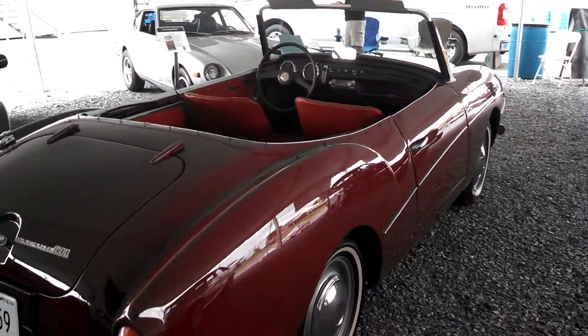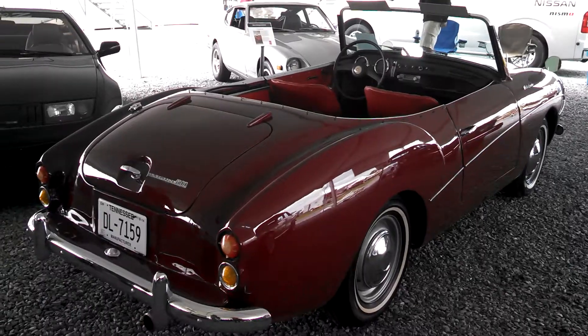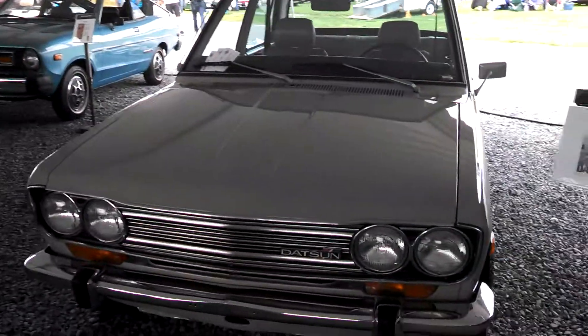1961, 1200cc. I'm going to pop over. There's a little 210, a B210.